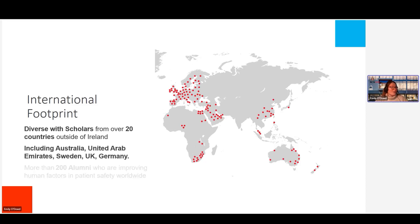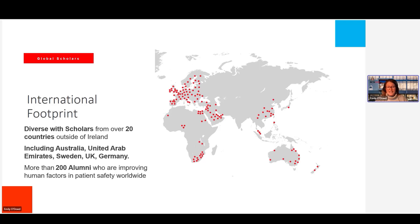We're very lucky in the postgraduate diploma in Human Factors and Patient Safety that we have quite a large international footprint, really facilitated by going online as a programme. Over the past number of years we've had scholars from over 20 countries outside of Ireland, including Australia, the United Arab Emirates, Sweden, UK, and Germany. It really gives us a different perspective into healthcare and quality and patient safety — we're working within one system, but it's great to share those insights across systems and learn from other healthcare systems, how things can be improved and what are the different barriers to safe care across the world.